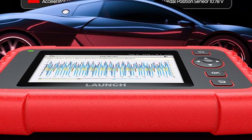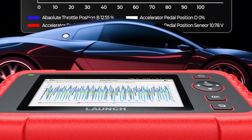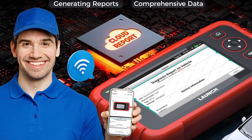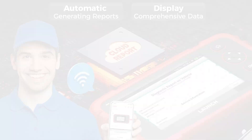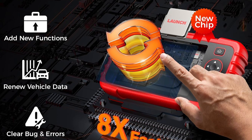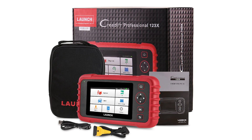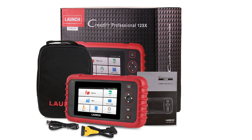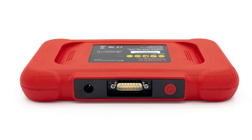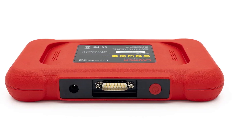What sets the CRP 123X Elite V2.0 apart is its commitment to simplicity and intelligence. It's plug-and-play right out of the box — no need for initial setup or downloads — and supports 10-plus languages for global accessibility. Whether you're reading ABS or SRS codes, testing battery health, or checking engine and transmission systems, this tool delivers accurate diagnostics with built-in DTC lookup and direct code search through Google for deeper insights. With lifetime-free updates, weekly compatibility enhancements, and professional online support, the Launch CRP 123X Elite V2.0 empowers you to manage, diagnose, and solve vehicle issues from anywhere.